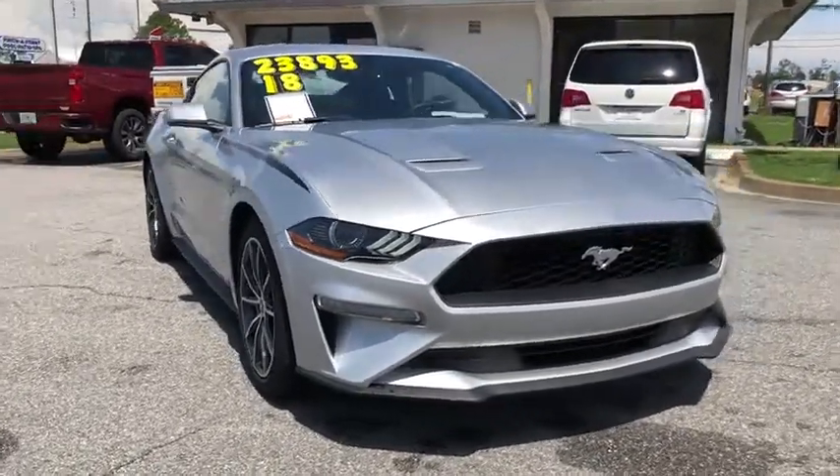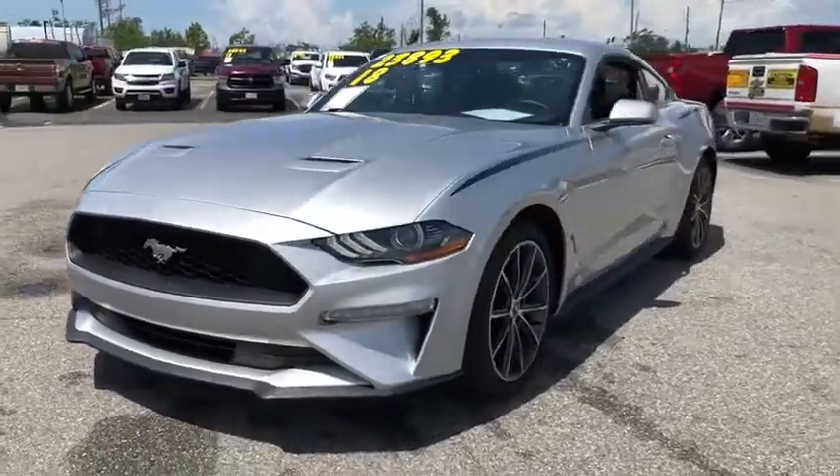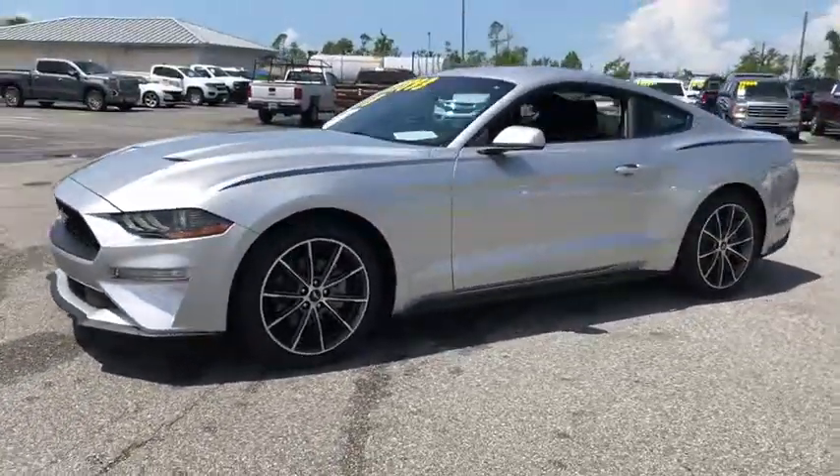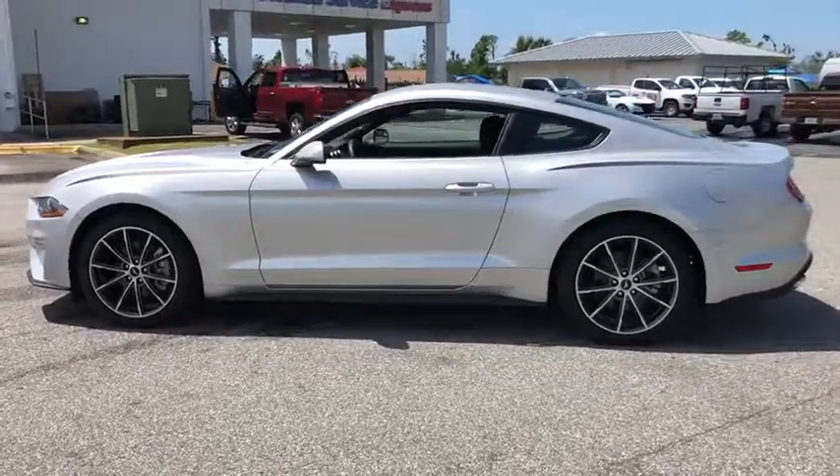We are pleased to show you the 2018 Ford Mustang. The Mustang is race-worthy and ready for the track. This vehicle has less than 700 miles. Here are some of this vehicle's great options.